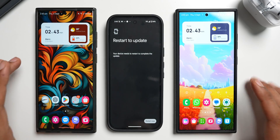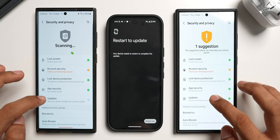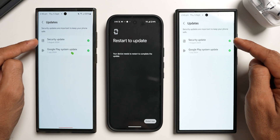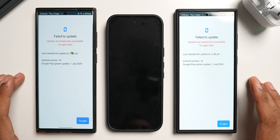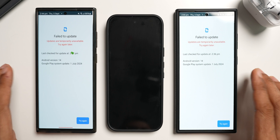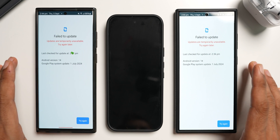Now coming to the other two devices — this is the Galaxy S24 Ultra and this is the Galaxy S23 Ultra. Let me go to Settings, tap on Security and Privacy, and go to the Updates section. The security update here is for August 2024, from Samsung — most of us have already got that. Now under Google Play System Update, it says 'Failed to update.' There is some kind of error: 'Updates are temporarily unavailable, try again later.' I'm not sure whether this is a server issue from Google's end or an issue with my phones.